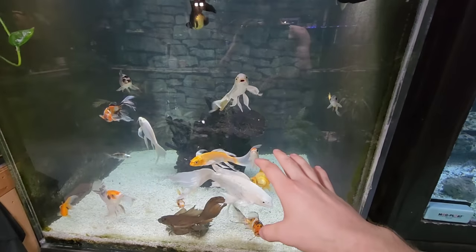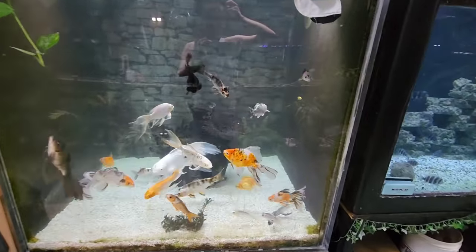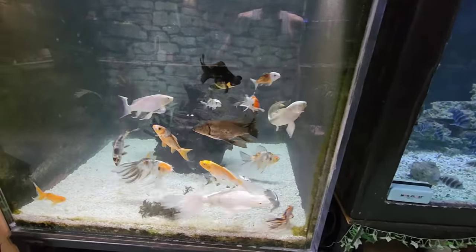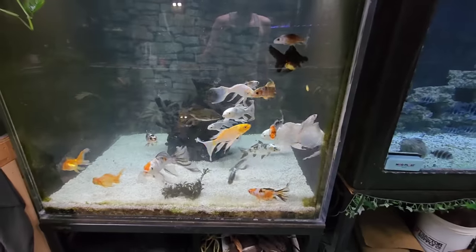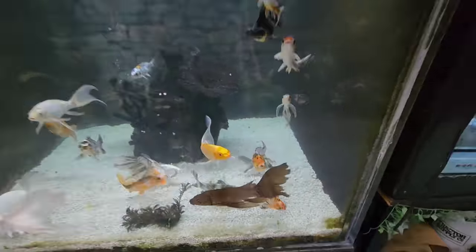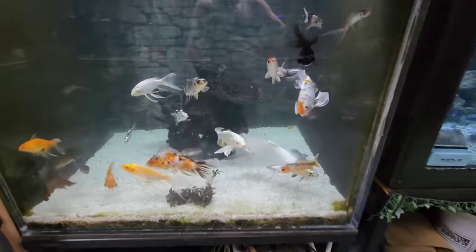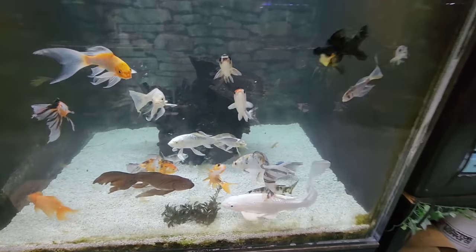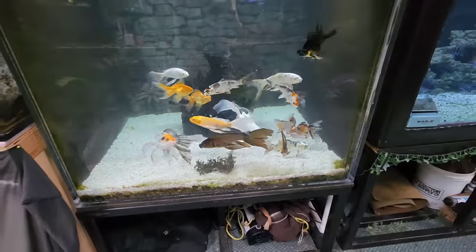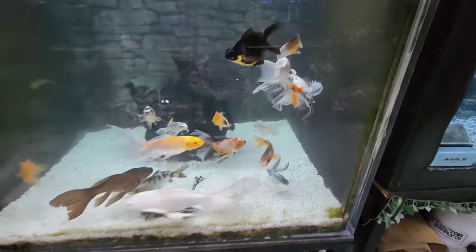You guys remember we took all the fancy goldfish out of the tank up front. Well something happened in the house — there was a big giant mirror behind the tank and the brackets must have failed, because the mirror broke behind the tank. So my dad ended up wanting to get rid of that tank. We had to bring some of the fancy goldfish back out here. We rehomed a lot of the larger goldfish that were in that tank and brought the remaining ones back out to this 500 gallon cube with the koi babies here. They all seem to be doing well.